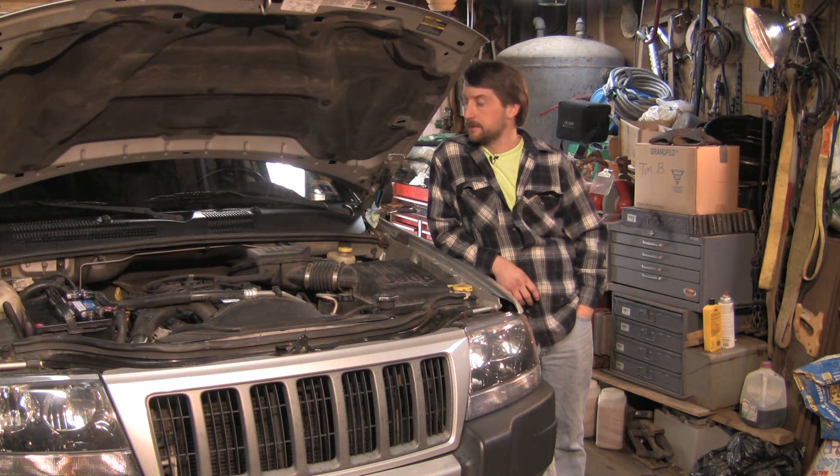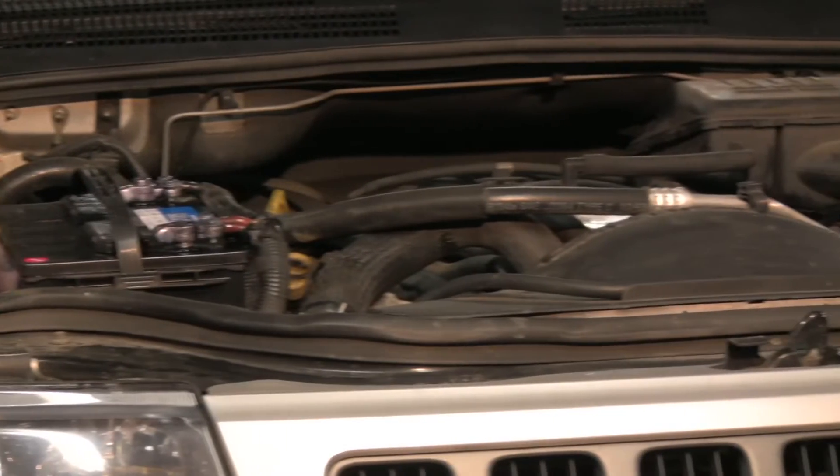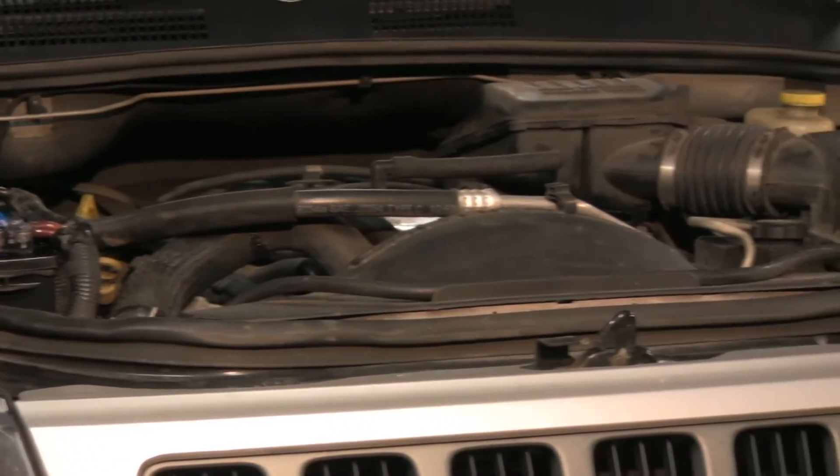There's a few different times in the life of your vehicle when you're going to want to change your oxygen sensor. The easiest way to tell is if you have a check engine light on and you're a mechanic or you come across the code for the O2 sensor — that's a good indication that you need to change it.